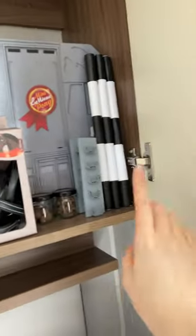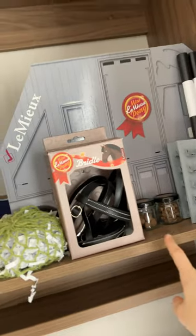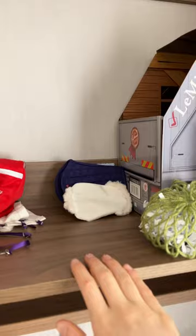This is our finished setup, so sorry I couldn't finish it in part one, but we have the jumping poles, jump holders, treats, poops, the bridle, hay net, obviously the horse box.